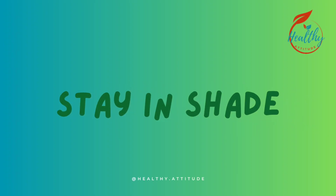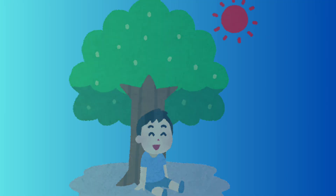Tip 7: Stay in the shade. When outside, seek shade whenever possible to avoid direct sunlight.